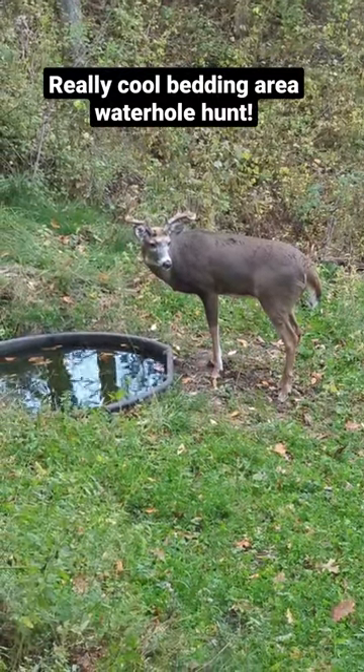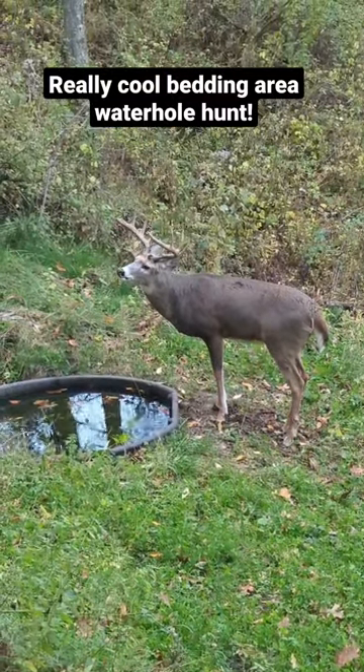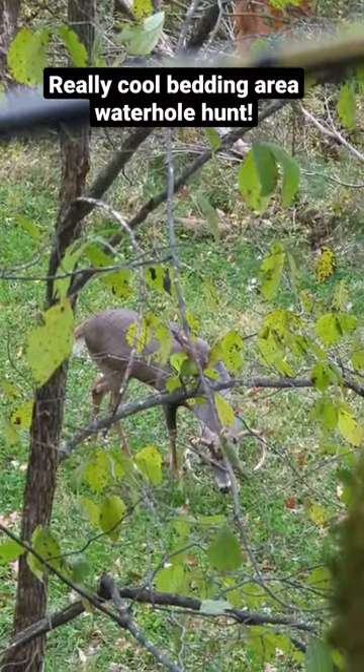A lot of times they come out of bedding. We're not disturbing this area in any way. It's on the way to a neighboring food source. And then after drinking out of the water, they do a lot too — they go start munching on our Green Max Traffic Blend.